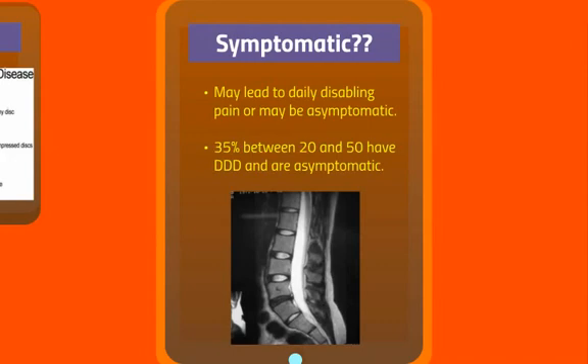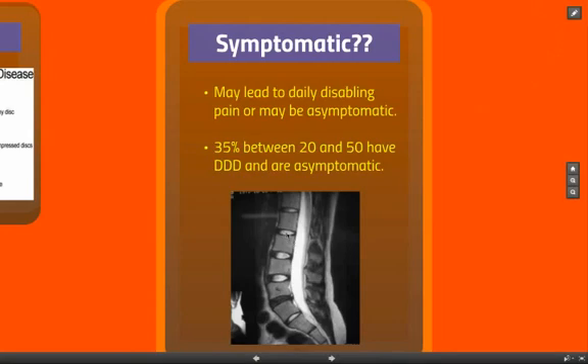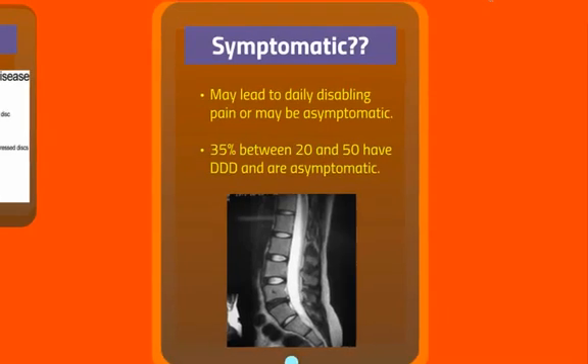A lot of people with degenerative disc disease don't even know it — they're not symptomatic. So if you've got MRIs of people who have no back pain between the ages of 20 and 50, about 35% of them would show something like this: white, white, white, and then a dark disc which is degenerative, and then another one that looks fine. So this person may have no back pain whatsoever, or it could be daily disabling pain.